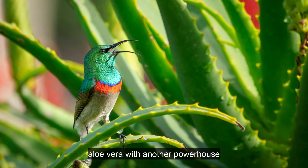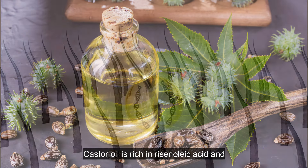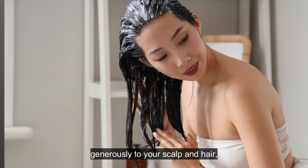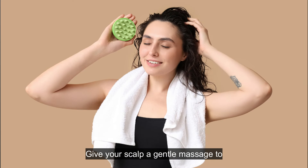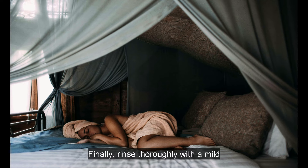You can also combine the magic of aloe vera with another powerhouse ingredient: castor oil. Mix two tablespoons of aloe vera gel with one tablespoon of castor oil. Castor oil is rich in ricinoleic acid and omega-6 fatty acids, which improve blood circulation to the scalp and encourage hair growth. Apply the mixture generously to your scalp and hair, focusing on the roots. Give your scalp a gentle massage to stimulate blood flow. Leave the mask on for at least 30 minutes — for an extra boost, you can even leave it on overnight. Finally, rinse thoroughly with a mild shampoo.